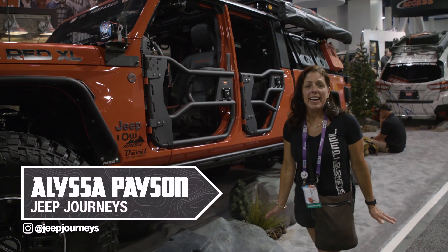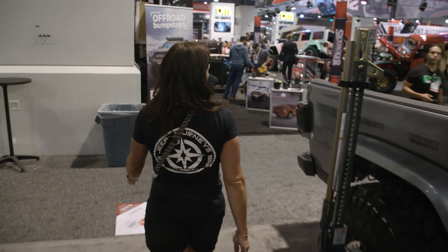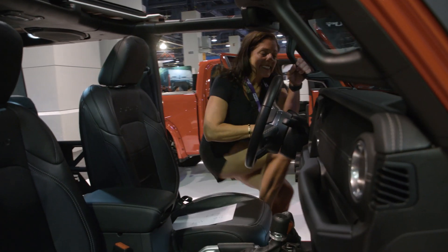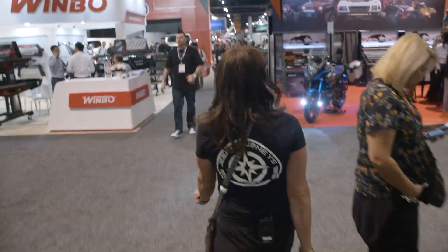We're here at SEMA after an amazing trail ride to get here. Ian Johnson challenged me to get a selfie with every JT Gladiator at SEMA. We got a picture at Warren's booth, then ran over to the High Lift Gladiator, and we saw the Skyjacker Gladiator — it's got a Hellcat from America's Most Wanted. One is set up to go overlanding, and that one is set up to go paddleboarding. We're still here in the South Hall looking at all the Gladiators and having a great time at SEMA.